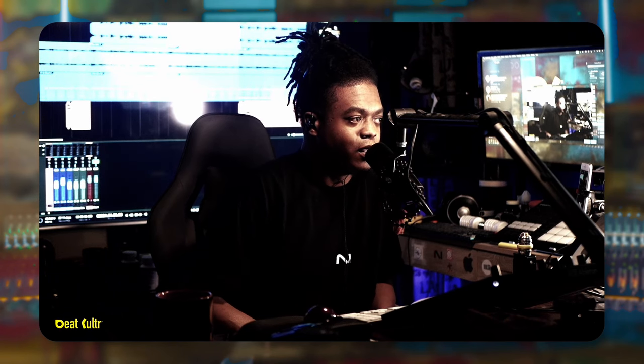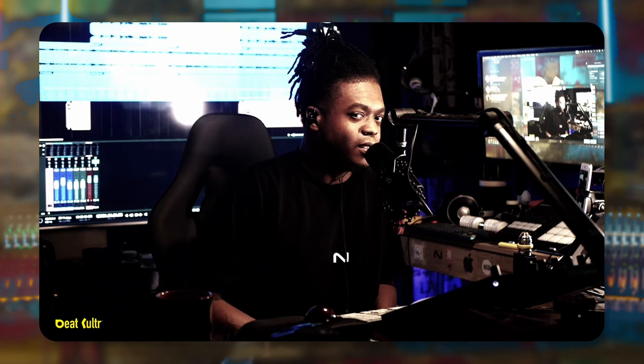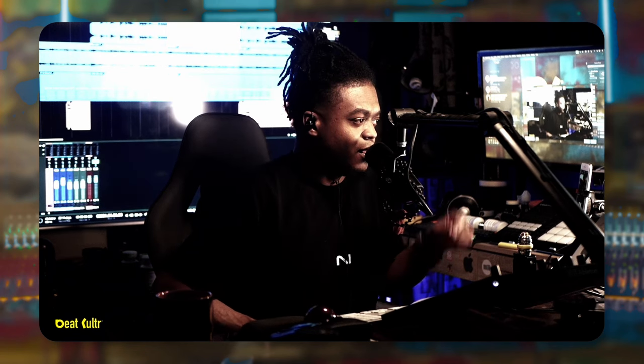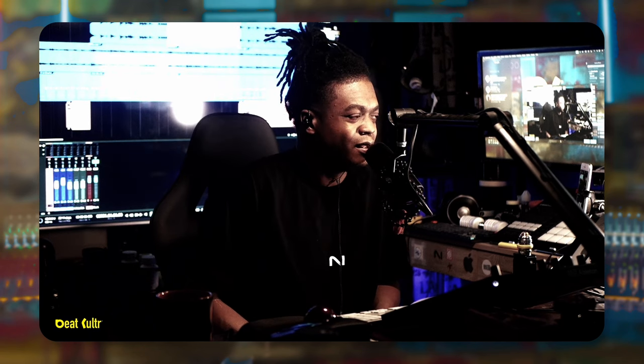That may bring relief to a lot of you guys, because you were probably wondering what's going on, seeing me work a lot in Ableton 12 and Bitwig too. Did I leave Studio One? No. It's just fun making beats in Ableton and fun making beats in Bitwig — that's just what it is.